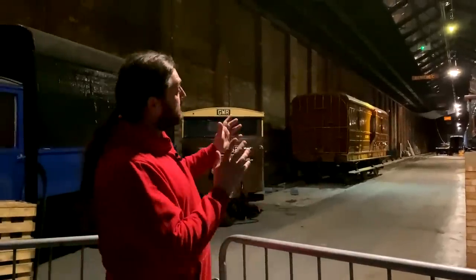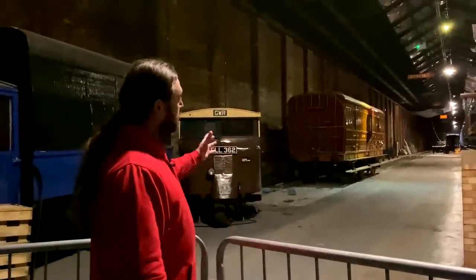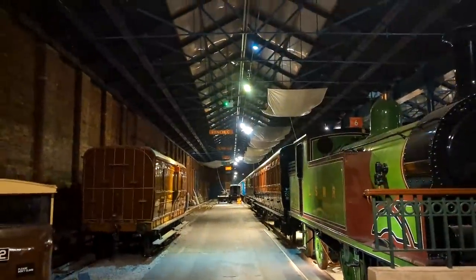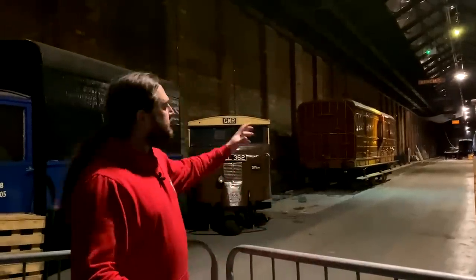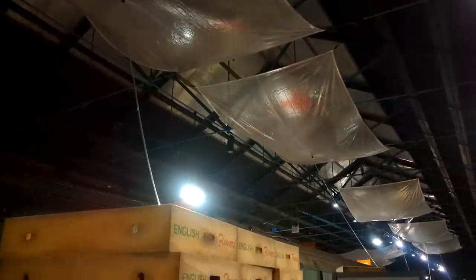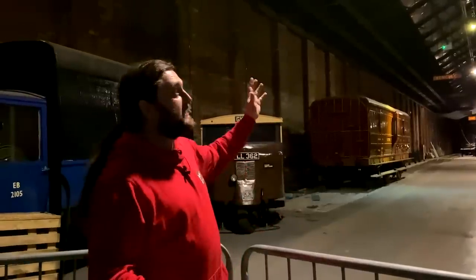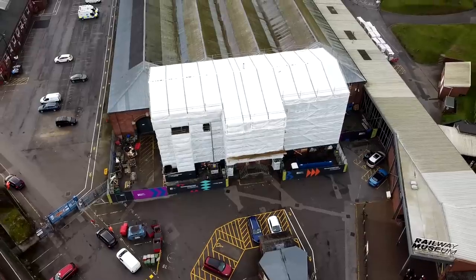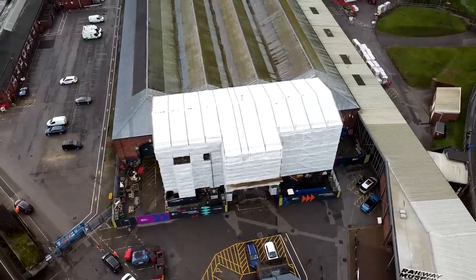Inside Station Hall you can see that some of the work has already begun — the goods line here that's normally full of wagons and a couple of locomotives has been cleared out and some construction work has started. This area beyond is now considered a construction site. You can also see huge hanging plastic drip trays above many of the carriages, with hoses coming off to collect water from the aging and leaking roof. The big project here, and the reason this room will be closed for over an entire year, is that this roof is now basically life-expired and is going to need completely rebuilding and making weather-tight.